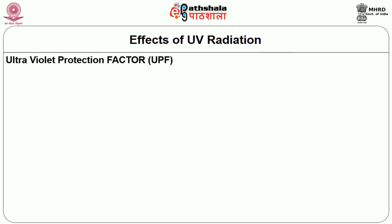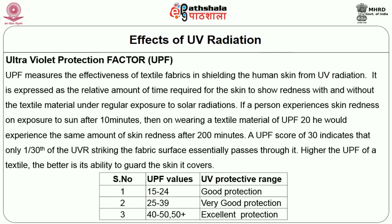Ultraviolet Protection Factor or UPF measures the effectiveness of textile fabrics in shielding the human skin from UV radiations. It is expressed as the relative amount of time required for the skin to show redness with and without the textile material under regular solar exposure. For example, if a person experiences skin redness after 10 minutes, then wearing a textile material of UPF 20, they would experience the same redness after 200 minutes. A UPF score of 30 indicates that only 1/30th of the UVR striking the fabric surface passes through it.